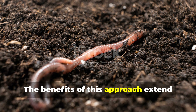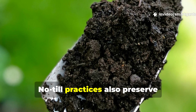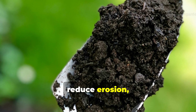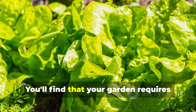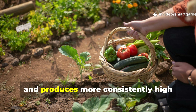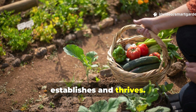The benefits of this approach extend far beyond just attracting earthworms. No-till practices also preserve beneficial soil microorganisms, reduce erosion, and maintain soil moisture more effectively. You'll find that your garden requires less water, shows improved disease resistance, and produces more consistently high yields as the earthworm population establishes and thrives.